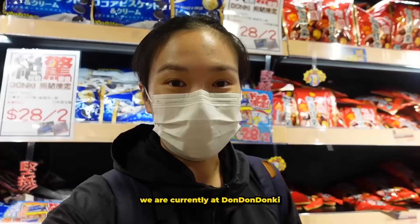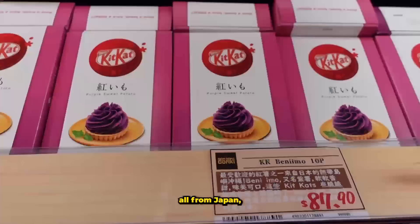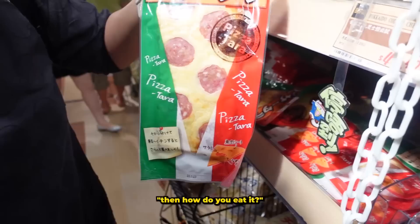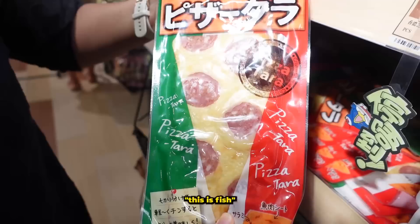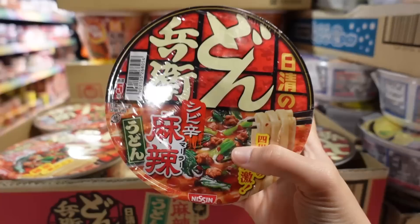We're currently at Don Don Donki and there is so much stuff to buy — so many different flavored chips and lollies, all from Japan. They have sweet potato, cute cats snacks... I tried one that was pizza-flavored with salami and cheese on dried fish. It's a fish snack but you have to get used to it. It's not bad. Oh, and this one is mala flavor.